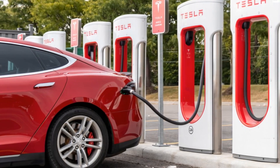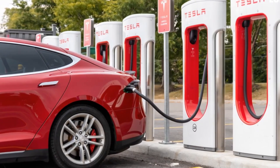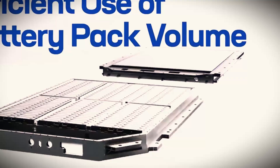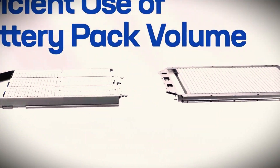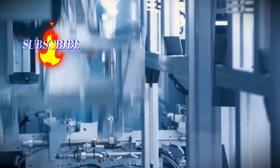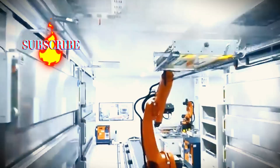Imagine a battery that charges faster, lasts longer, and is even lighter. That's exactly what Tesla is bringing with the new CATL 6M, and this technology promises to change the experience of driving a Tesla. Today, we're going to dive into what this innovation really means for electric vehicles and why so many experts are keeping an eye on this development.